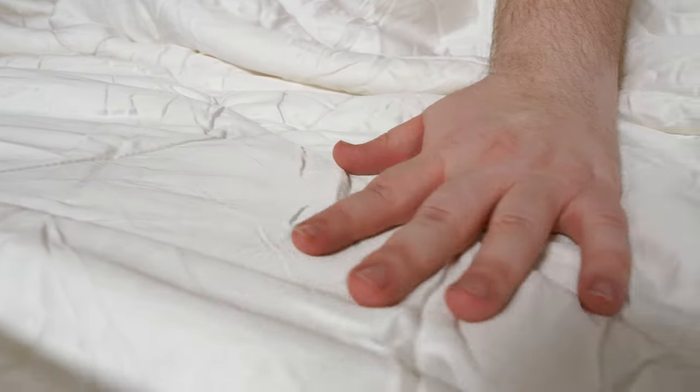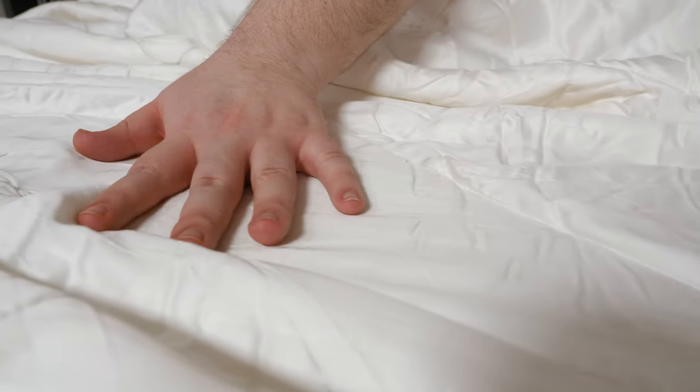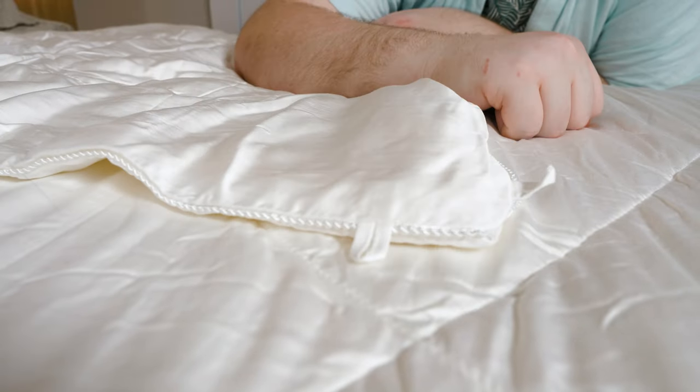Like the bamboo sheets, Cozy Earth has the option to make this a fully bamboo comforter. Starting with its construction, on the outside you've got a fully bamboo viscose cover, and this is going to feel much softer than traditional cotton comforters. Cozy Earth also says that this can be used as is, but in the corners we've got some ties to attach a duvet cover to.